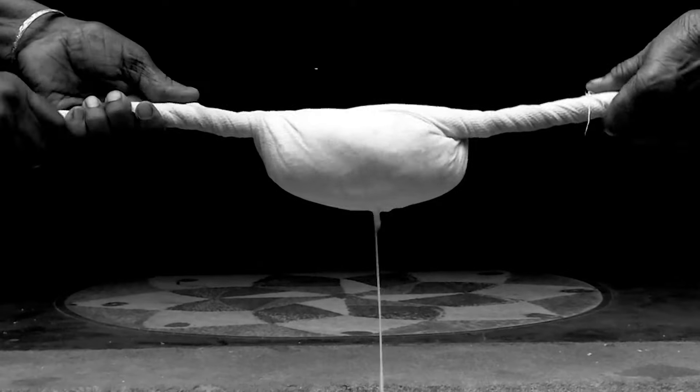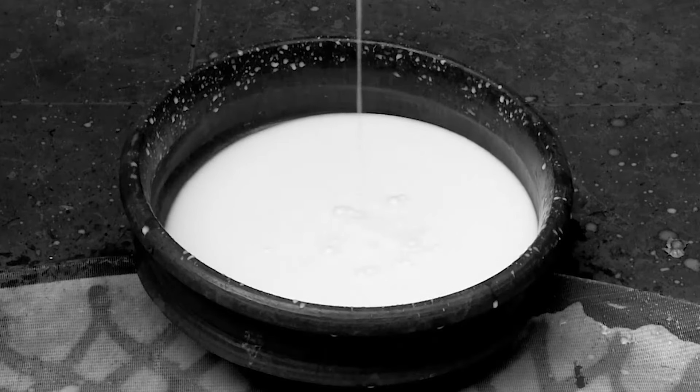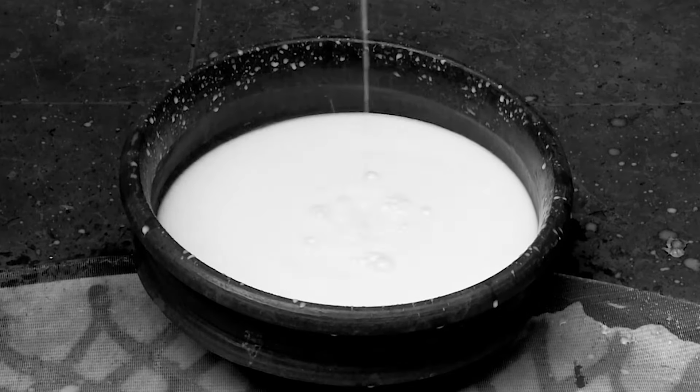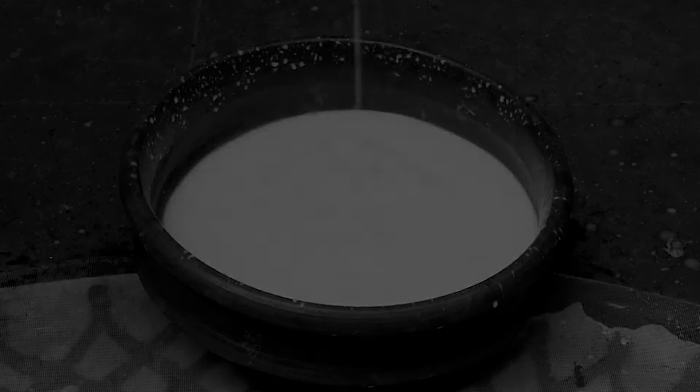Milk is extracted from the grated coconut. This coconut milk then undergoes a natural fermentation process by which the oil separates naturally.